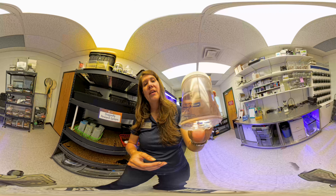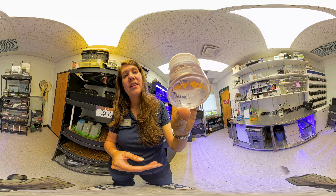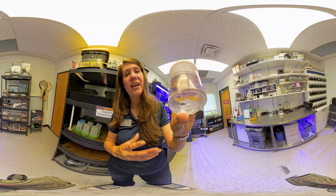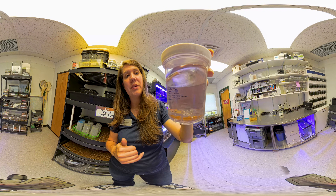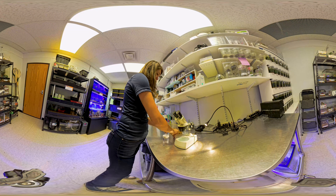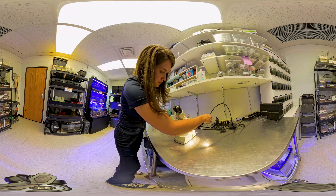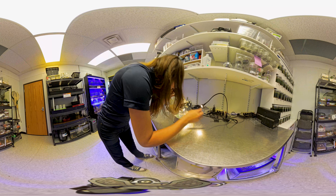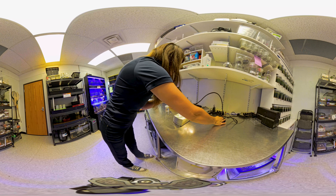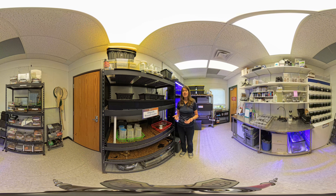In this jar here we have Somatochlora semicircularis eggs — the little goldish brown dots you see in the vial — from our field work this year in 2024. The success rate of dragonflies in the wild is on average only two to five percent making it to adulthood. With the emerald species we rear in human care here at Butterfly Pavilion, we can get those numbers up to thirty to forty percent survivability — which doesn't sound like a lot, but it's ten times more than you can get from the wild.